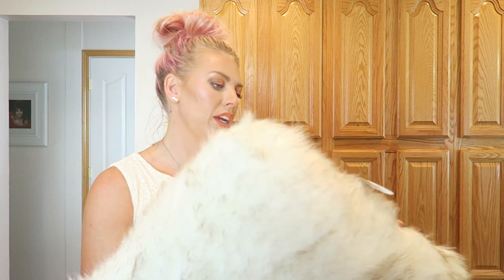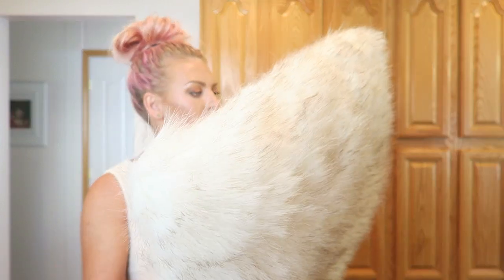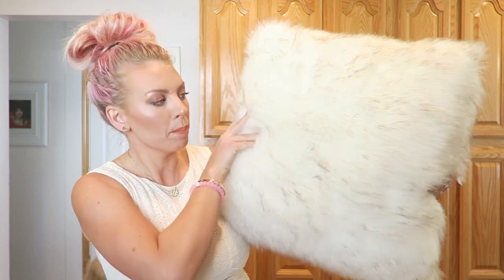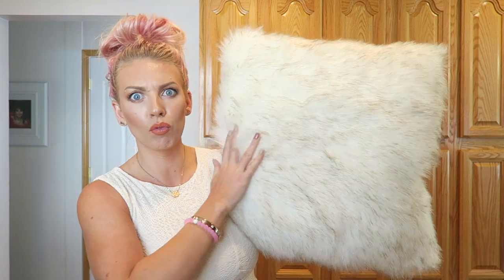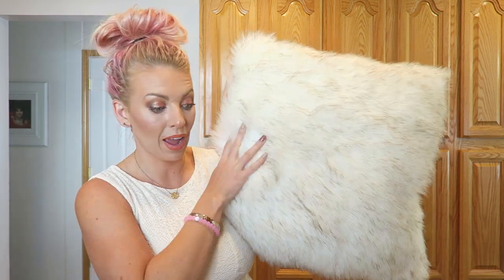This one is probably my favorite just because it's going to be the coziest. This is by Threshold — I believe it was like $19.99 — and it's this amazingly fabulous faux fur pillow. It's really soft, like the softest pillow ever. So those are all the pillows I got for the bed.